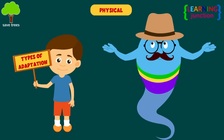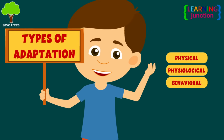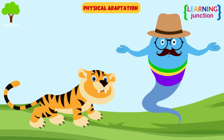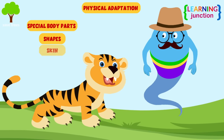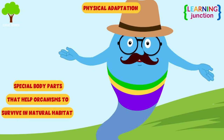Adaptations could be physical, physiological, or behavioral. Let's understand this one by one. Physical adaptations are special body parts such as shapes, skin, and color that help the organisms to survive in their natural habitat.